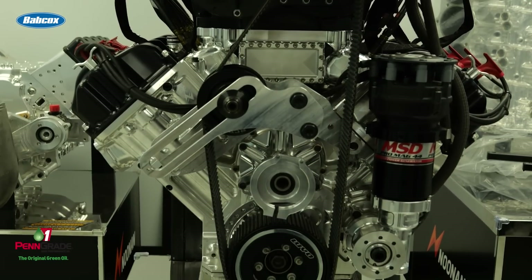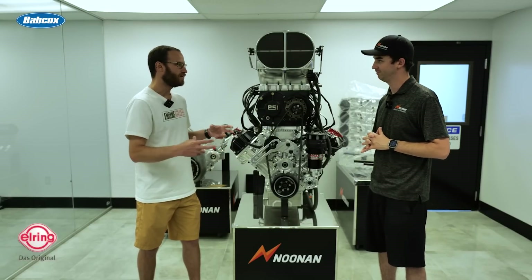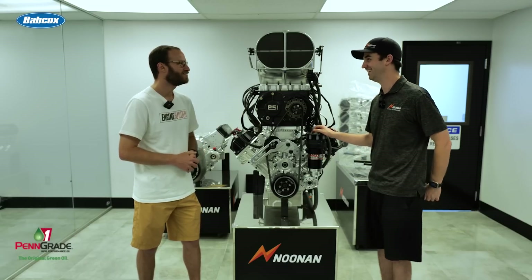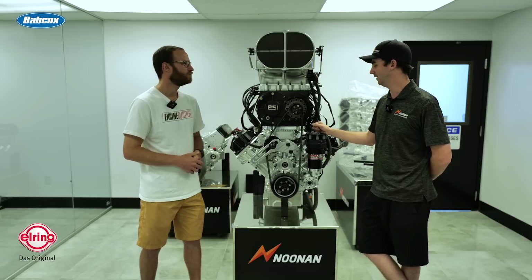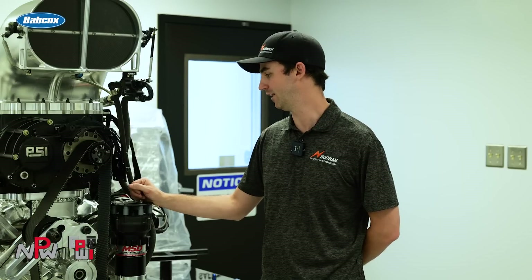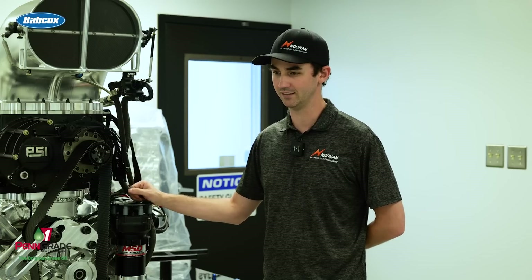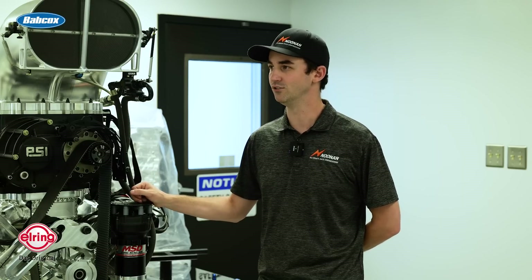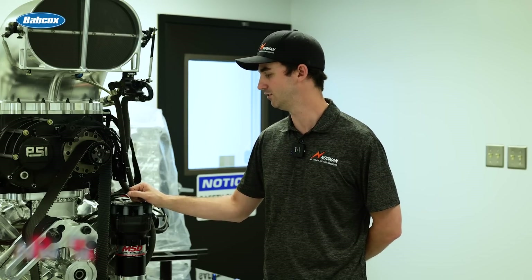With the billet cylinder heads, we have some pretty trick valvetrain components. We have a billet rocker arm assembly option, and we also run Reed rocker arms on these. There's a lot of magic that happens with the valvetrain on the 4.9. I've got PDRA drag racing guys that are going through the lights at 10.4 repeatedly — for this size engine, that's pretty impressive to do over and over again. That's really a testament to how well the valvetrain stability is.